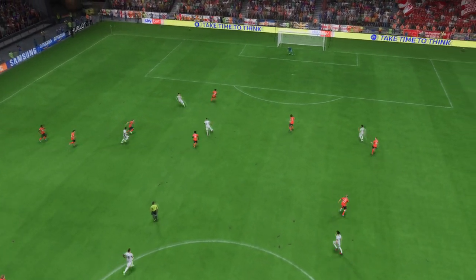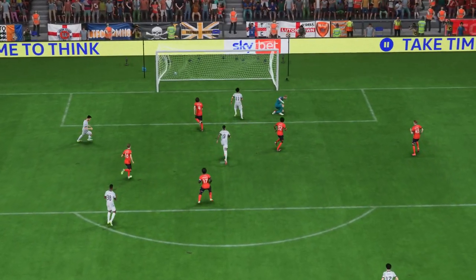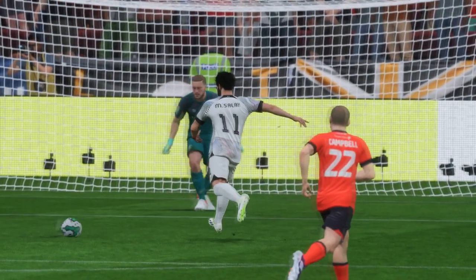Let's look at this again. To pick out this pass shows wonderful vision. It's inch-perfect. And what an emphatic strike it is from Salah. Hit with his laces. It's a great finish and a great goal.